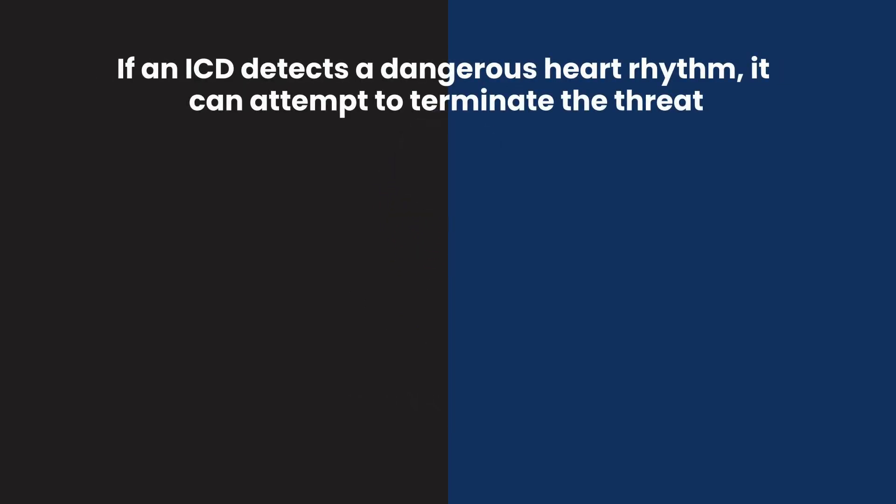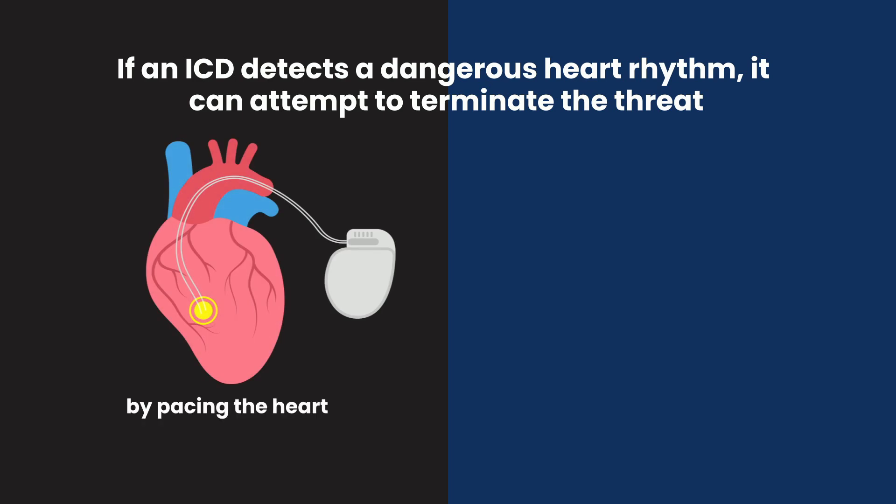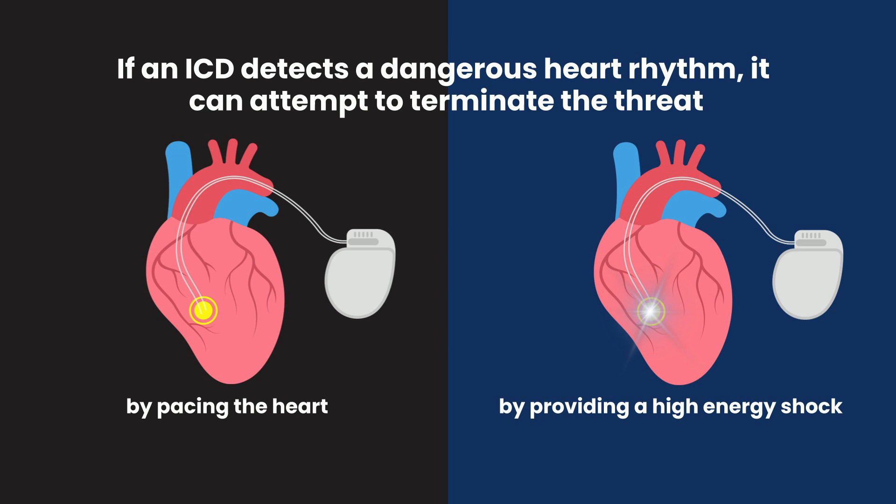What makes an ICD unique is its ability to perform defibrillation, or restarting the heart in the event of a life-threatening heart rhythm. If an ICD detects a dangerous heart rhythm, it can attempt to terminate it, either by pacing the heart in a way to extinguish the fast heart rhythm, or, if all else fails, by providing a high-energy shock to the heart to reset its electrical activity.